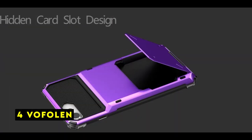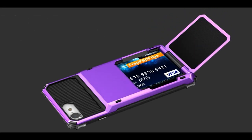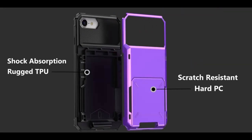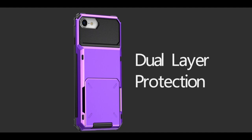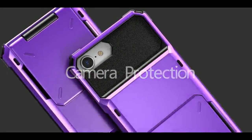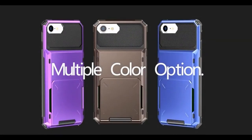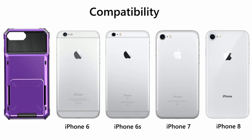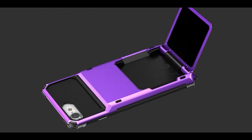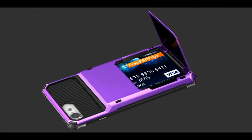At number 4 is Vofolin. The Vofolin iPhone 7 wallet case offers a sleek and practical solution for users seeking to streamline their essentials. Its stylish design combined with the functionality of a cardholder makes it a convenient choice for everyday life. The case's ability to hold up to four cards is impressive, and the semi-auto spring door ensures secure card storage. The heavy-duty armor design provides reliable protection for your iPhone, safeguarding it from scratches and impacts.